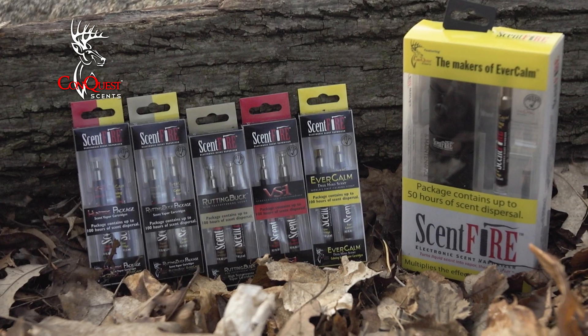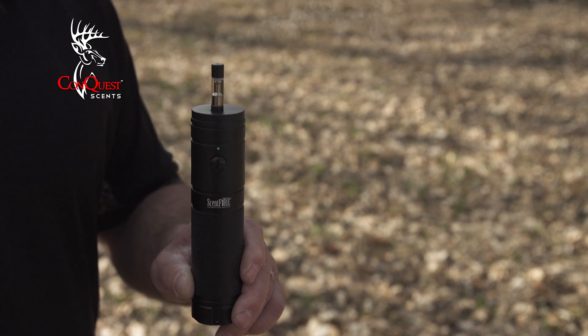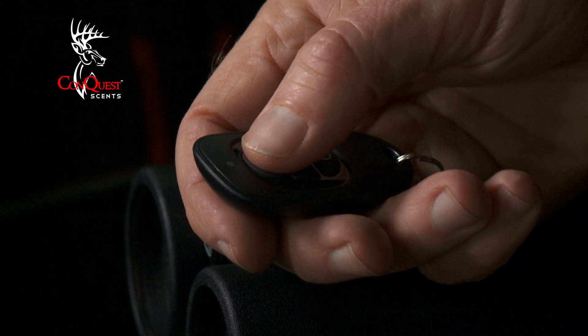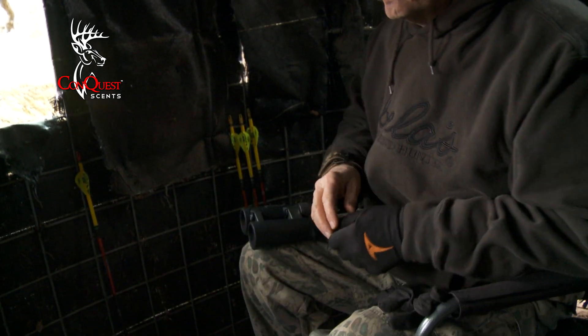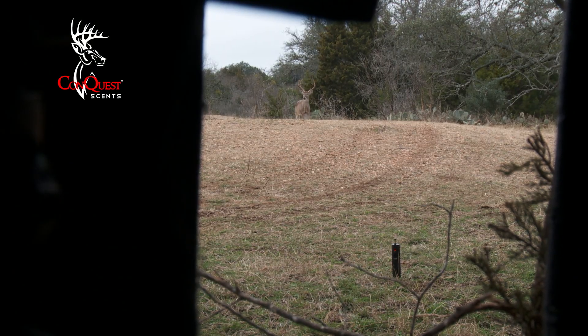The Scent Fire unit that we now are selling is a little unit that actually heats the liquid scent and vaporizes it into the air. What's even better is we can use it and work it by remote up to 40 yards away. We can set it off whenever we want, set it on a timer mode of one minute or three minutes, or actually put it on standby.